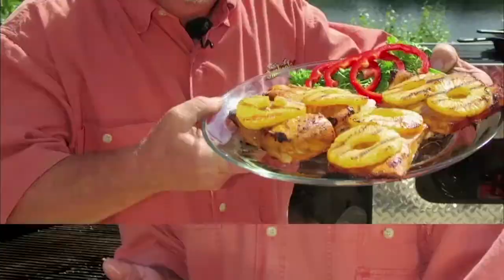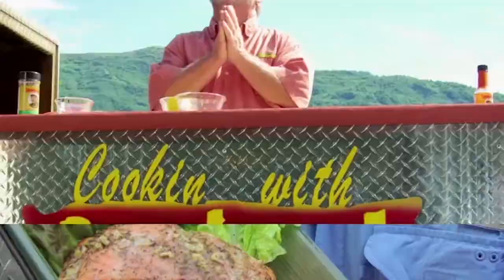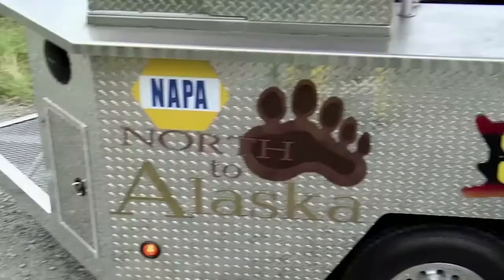No matter where we fish, what we use, or what we catch, there's one man who always knows just what to do with it. This year, cooking with Smokey Joe is going to look a little different. Come on, let me show you.